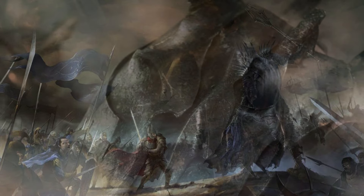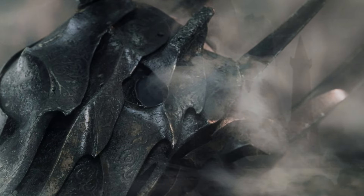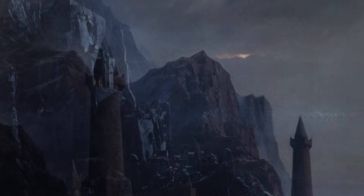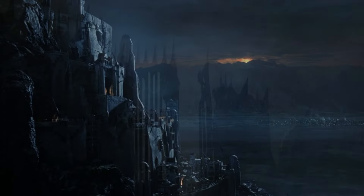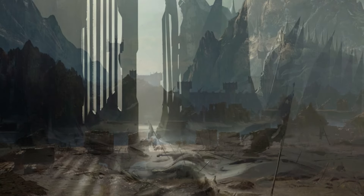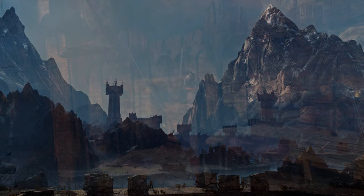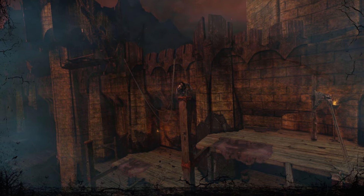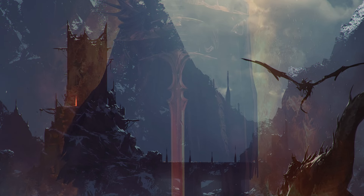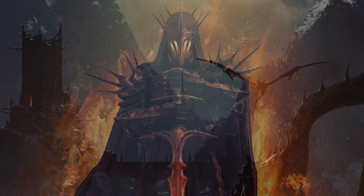After the fall of Sauron, the men of Gondor built two watchtowers to guard the entrance of Mordor. However, when the Great Plague devastated Gondor in 1636 of the Third Age, the watch on the passes were unmanned. In 1944, the watchtowers at the Morannon were abandoned altogether by the men of Gondor and stood empty for long years.